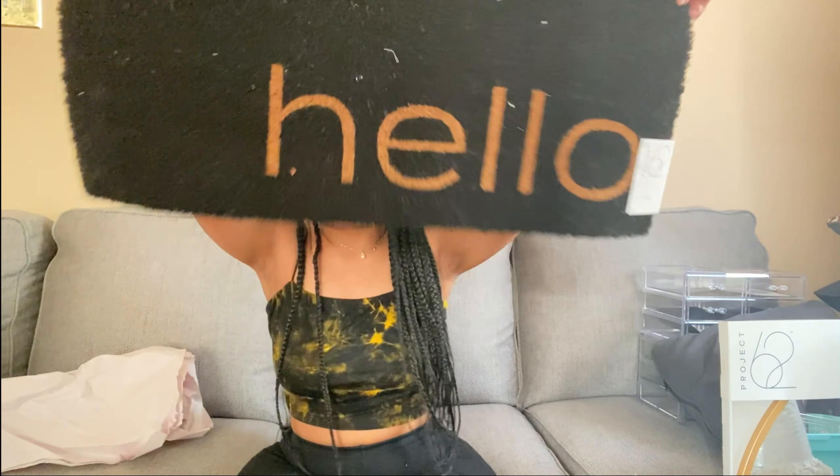I also got a doormat that says 'Hello.' I have a selection of mugs but I can only find this one right now — I did buy four or five of these big mugs that I can eat cereal, soup, or drink coffee out of. Ginormous mugs that add character to my apartment.